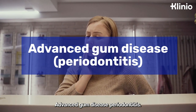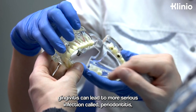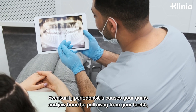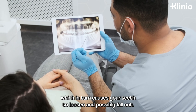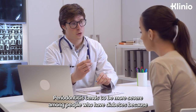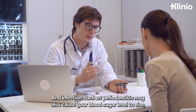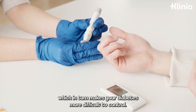Advanced gum disease: periodontitis. If left untreated, gingivitis can lead to more serious infection called periodontitis, which destroys the soft tissue and bone that support your teeth. Eventually, periodontitis causes your gums and jawbone to pull away from your teeth, which in turn causes your teeth to loosen and possibly fall out. Periodontitis tends to be more severe among people who have diabetes because diabetes lowers the ability to resist infection and slows healing. An infection such as periodontitis may also cause your blood sugar level to rise, which in turn makes your diabetes more difficult to control.